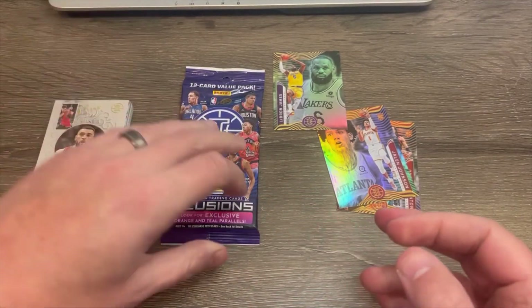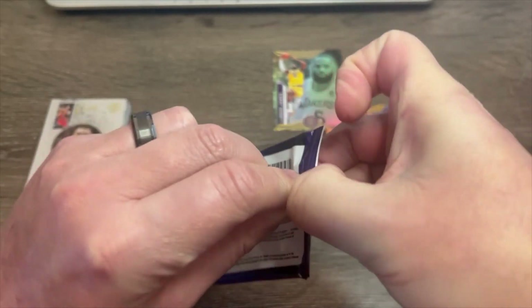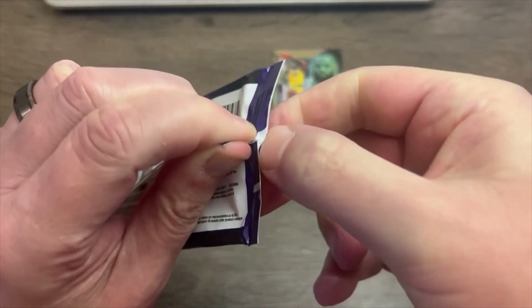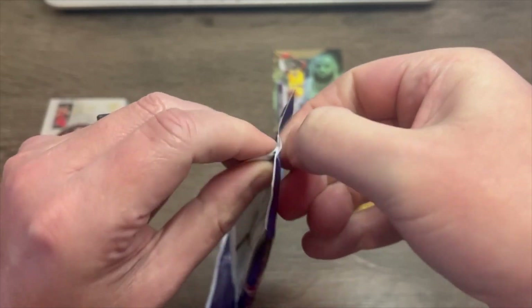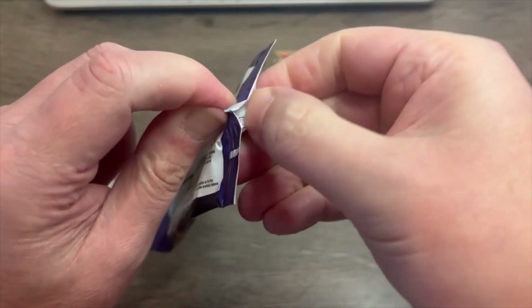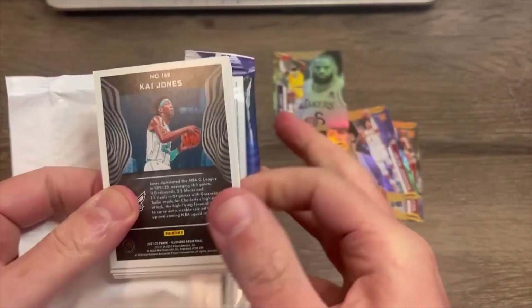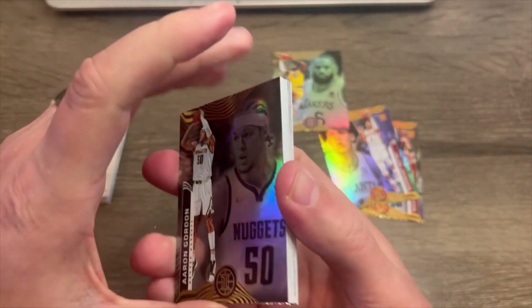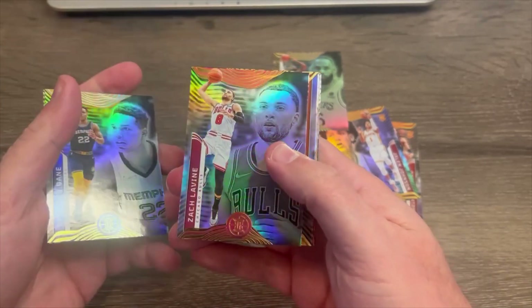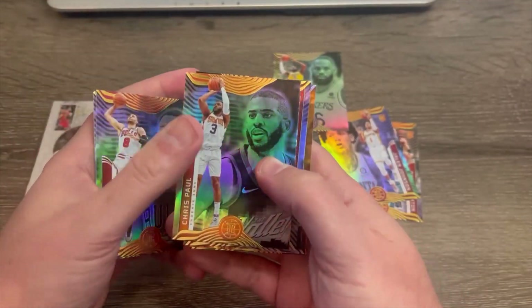Let's see if we can get some last pack love. Bear with me — this is getting ridiculous. There we go. I'm going to have to start practicing with some of these different types of packs — this is a struggle bus. Aaron Gordon of the Nuggets. I really do like these. Desmond Bain, Grizzlies. There's another Zach LaVine, just the base. Chris Paul — I'm assuming a future Hall of Famer there. Phoenix Suns. Trae Young.